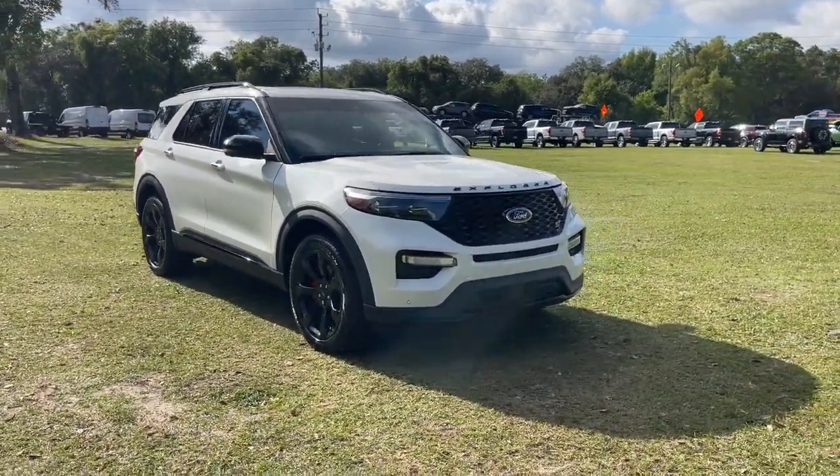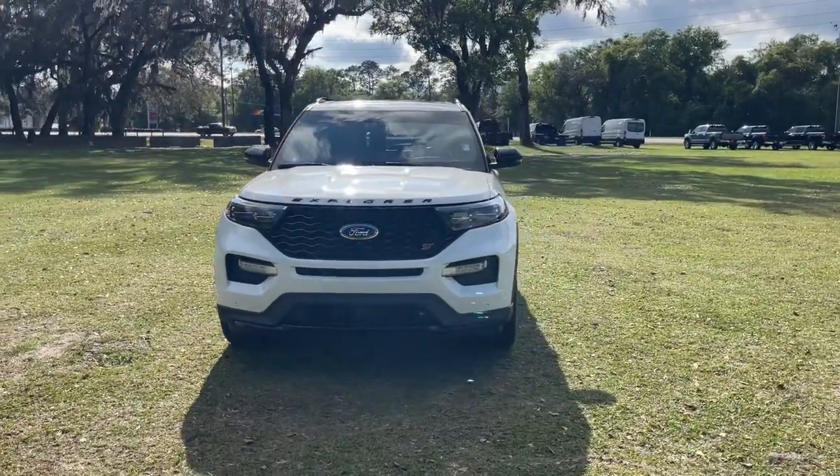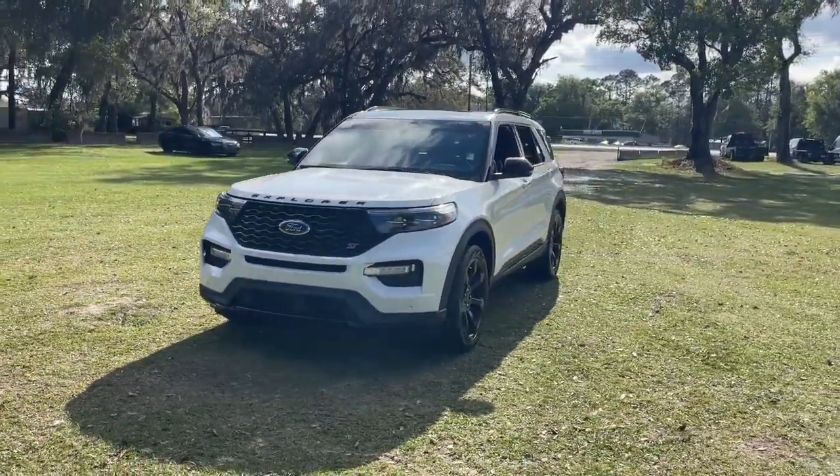Can you see yourself in the 2020 Ford Explorer? This vehicle is an outstanding buy with fewer than 40,000 miles on the odometer.